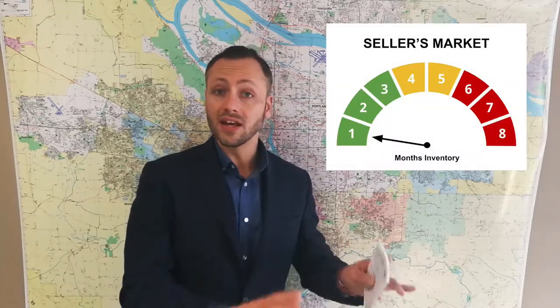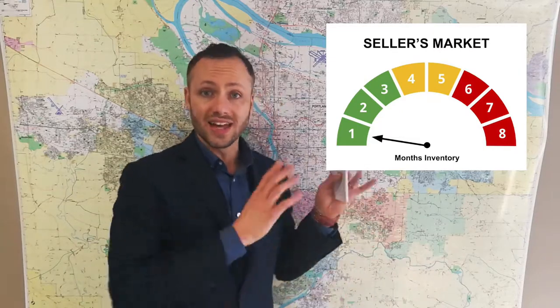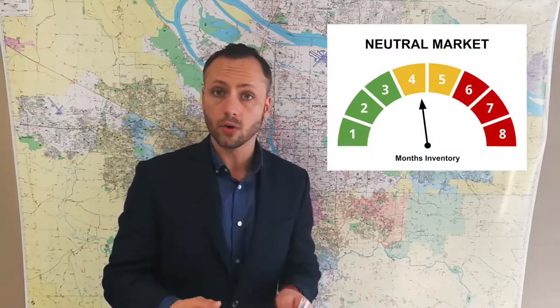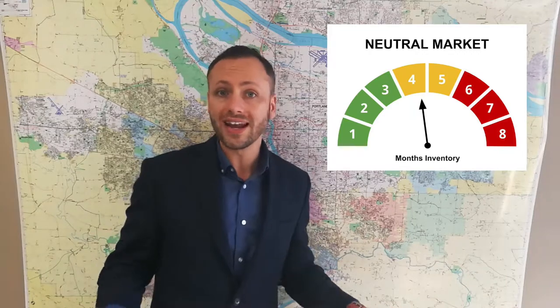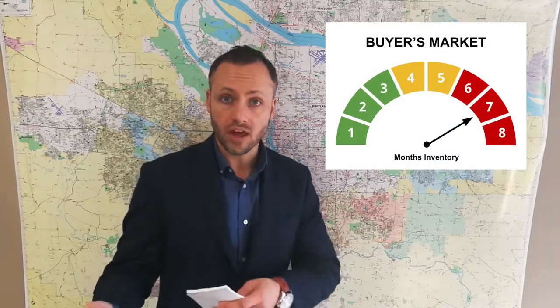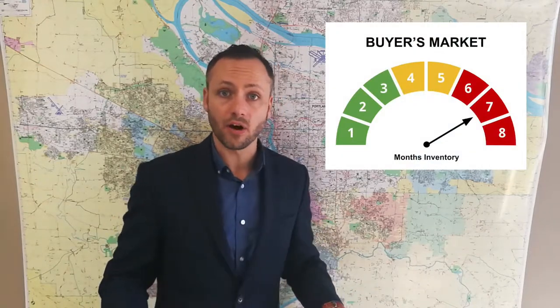As we can see from these graphics, if the number is low — one to three months of inventory — it is clearly to the seller's advantage. It's a seller's market. If the number is a little bit higher, somewhere four or five months, some even say as high as six months, we consider that a neutral market — a great place to be for any sort of realtor, buyers or sellers. And if the number is higher, homes are hanging around longer — that's an advantage to the buyer. It's a buyer's market.